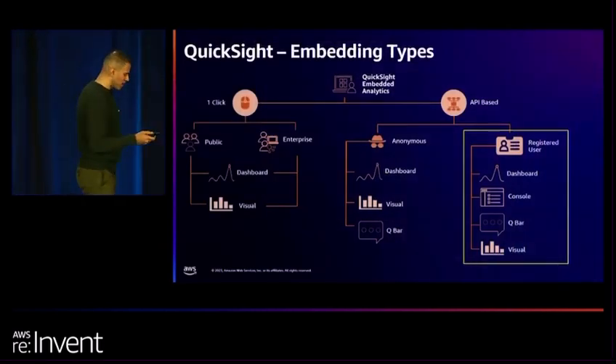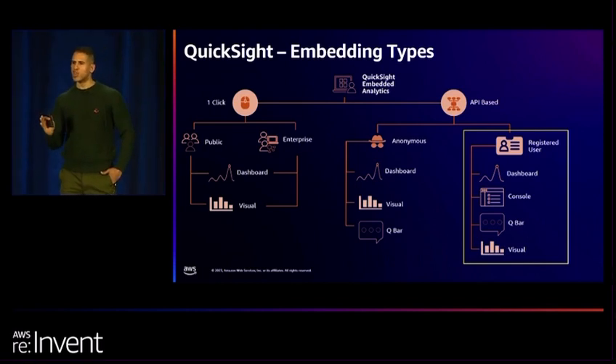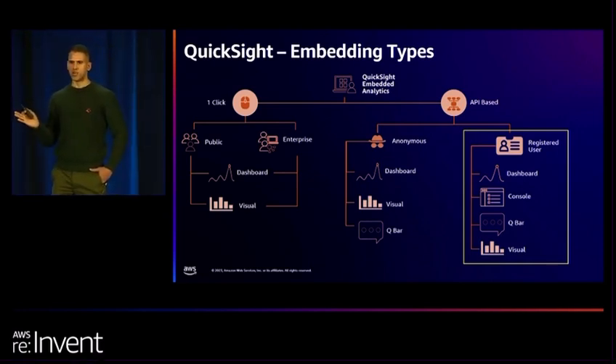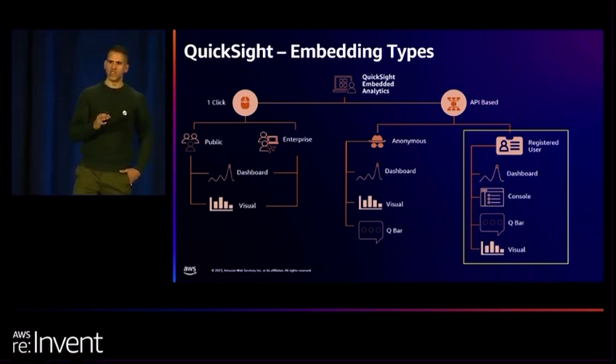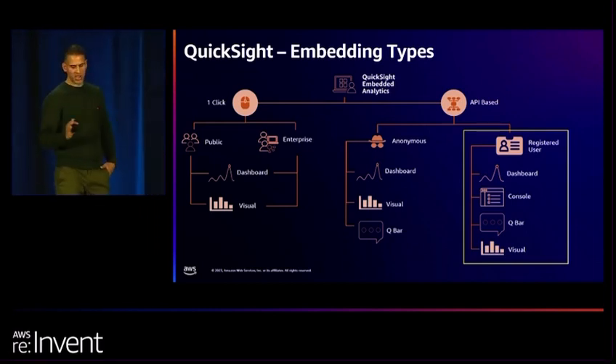I want to talk briefly about embedding types. There is one-click user embedding — great for POCs and internal applications. You generate a static URL embedded within an iframe and you're good to go. The approach we took is registered user embedding, where the identity of the user is present in QuickSight. That's because registered user embedding provides a console capability. In life sciences, we have different user types: admin users who create dashboards, scientists who analyze data and add annotations, and end users like consignees, customers, and executive management who are pure readers. Registered user embedding allowed us to achieve all those capabilities.